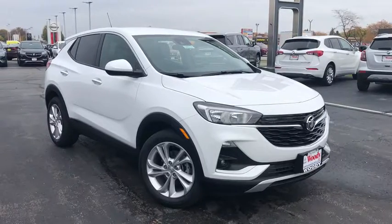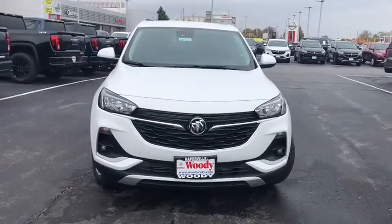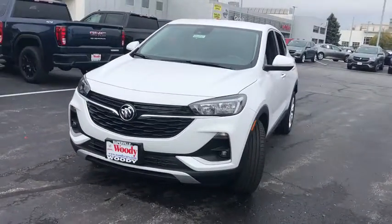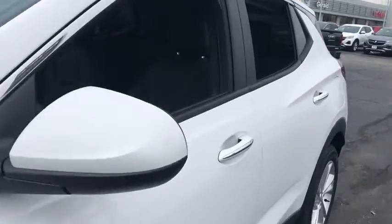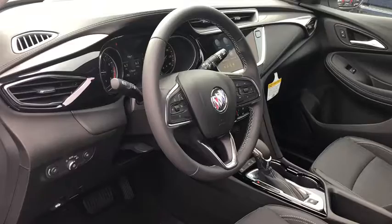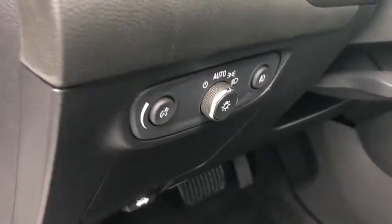We are pleased to show you the 2021 Buick Encore GX. The Buick Encore GX provides plenty of space and functionality with its compact SUV body. It also provides plenty of safety features and a wide variety of options that you can upgrade to. Here are some of this vehicle's great options.